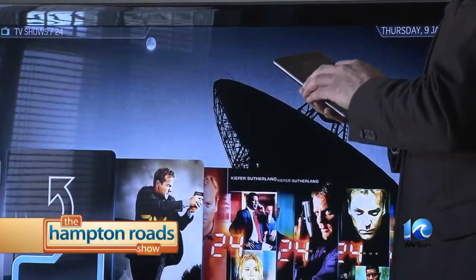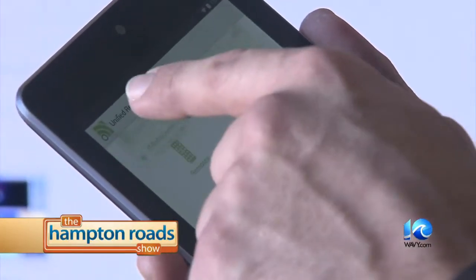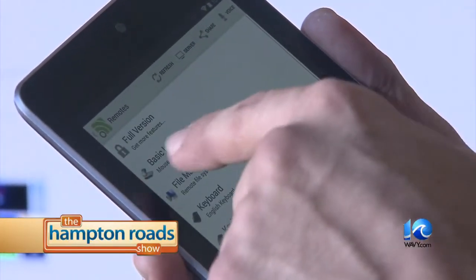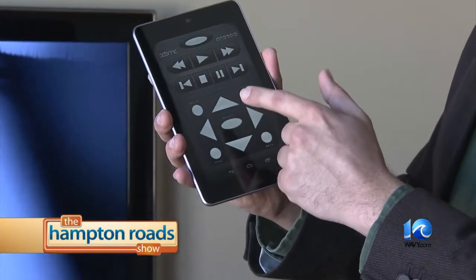Elliot says to start small. There's that expression, 'there's an app for that,' and they're really getting to that point now where just about anything can be controlled by an app these days. Open up the app store and type in the word 'remote' and you'll see a whole list of items come up that you can go through.